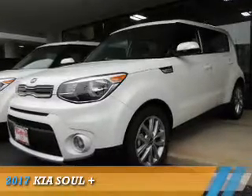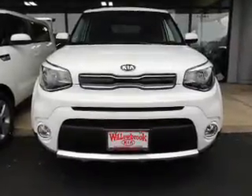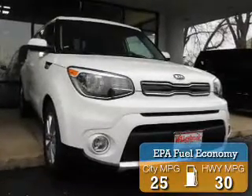Presenting the 2017 Kia Soul. It's powered by front wheel drive, a 2 liter, 4 cylinder engine, and an automatic transmission. Great fuel efficiency saves you money by requiring fewer trips to the gas station.